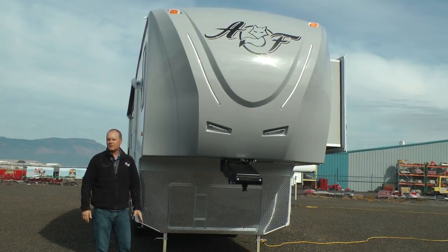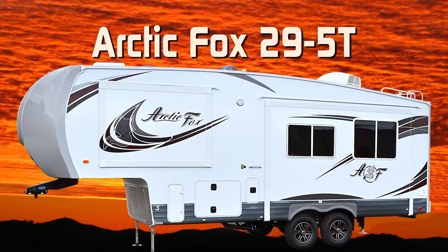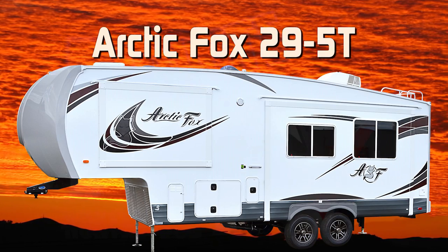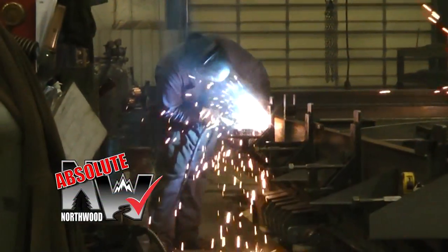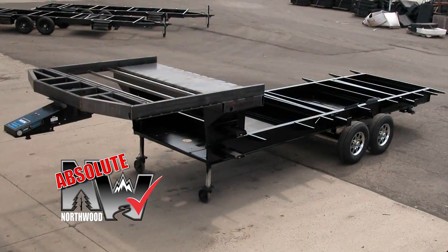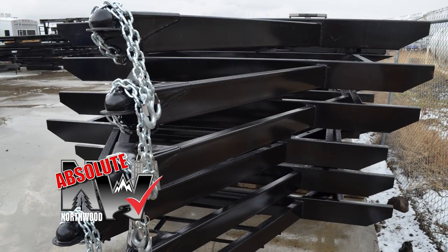Let's take a quick tour of this Arctic Fox Silver Fox Edition 29 5T fifth wheel. This unit is 100% absolute Northwood. When we say absolute Northwood, you will know you're getting a Northwood built structural steel off-road chassis that's independently certified by a third-party testing lab using aerospace interference grid technology analysis.